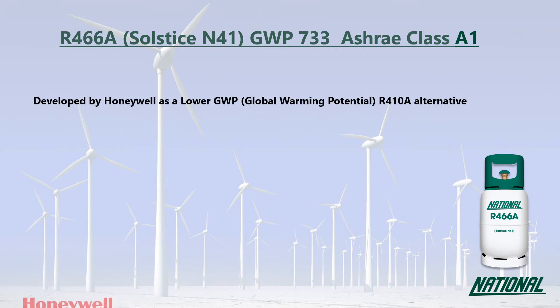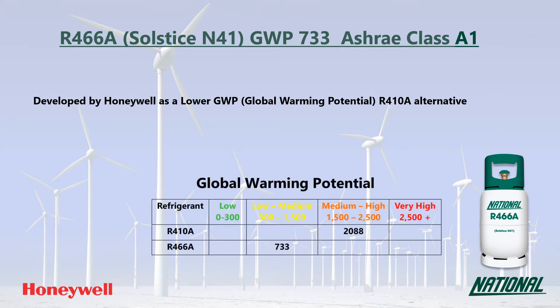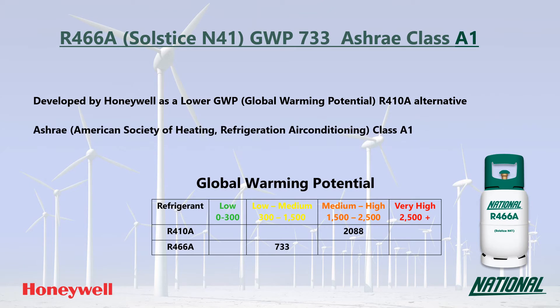R466A has been developed by Honeywell as an interim, lower GWP alternative to R410A. You may also see it referred to by its manufacturer's trade name, Solstice N41. R466A has a GWP of 733, making it 60% lower than R410A, so it is a much more environmentally friendly option and has been classified by ASHRAE as A1, non-flammable.